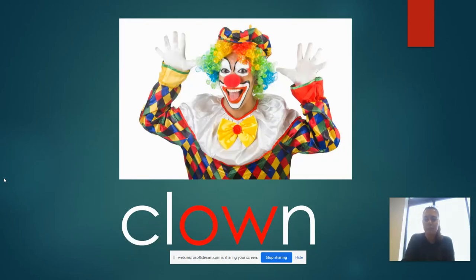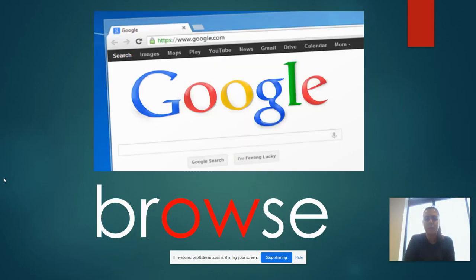Here is a clown. Now, if you were going to type something into the internet, you might be going to browse — OW — browse.